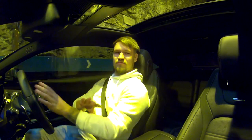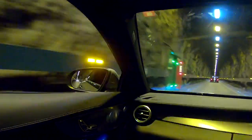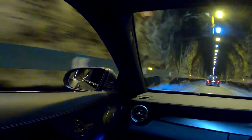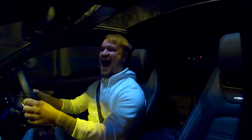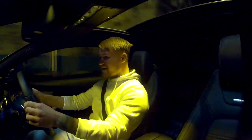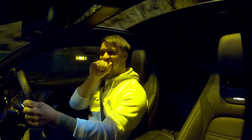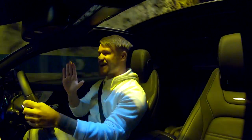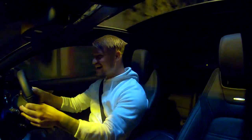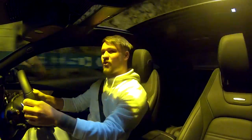Just breathe... oh my god. This is really the first time that I've come through this tunnel. Wow.